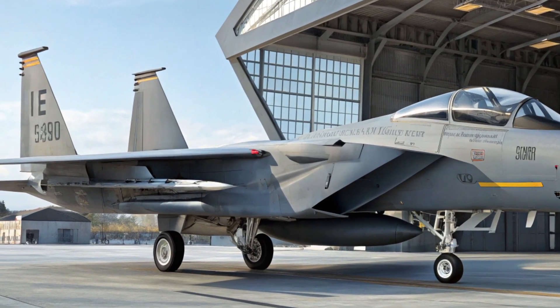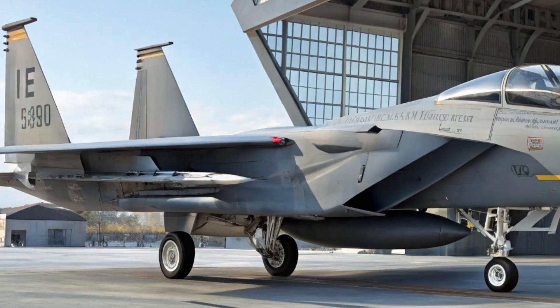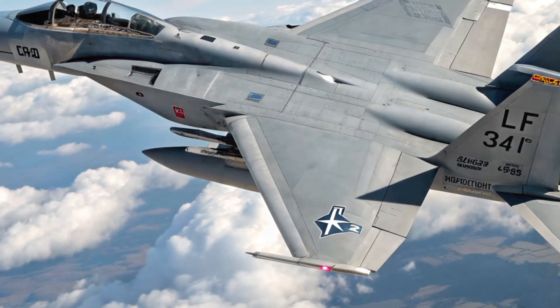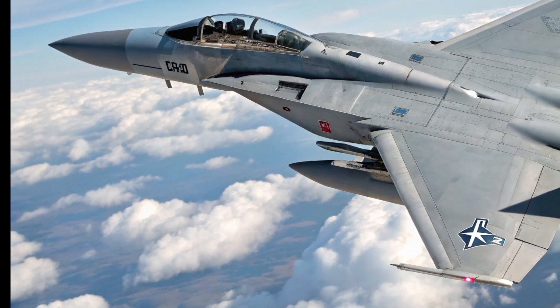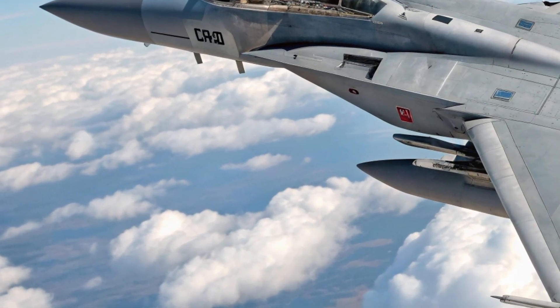The jet is equipped with state-of-the-art radar and electronic warfare systems. Its radar, the AN/APG-82, is an active electronically scanned array radar that gives the pilot an unmatched picture of the battle space. It can track multiple targets, jam enemy systems, and even share real-time data with other allied aircraft.